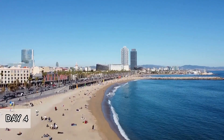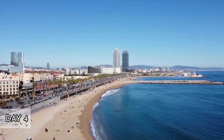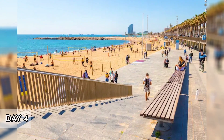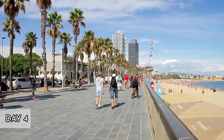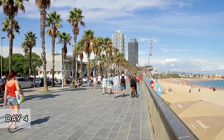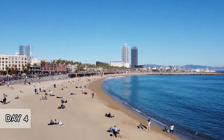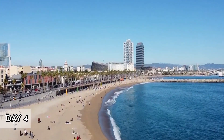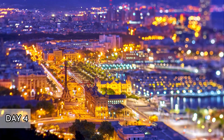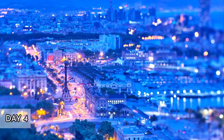The promenade along the beach is perfect for leisurely strolls or cycling, offering stunning views of the Mediterranean Sea and the city skyline. Visitors can engage in various activities such as beach volleyball, paddleboarding, and even surfing. Especially during the summer months, the beach gets quite crowded, creating a festive atmosphere. However, it's important to keep an eye on personal belongings, as crowded areas can attract pickpockets. Overall, Barceloneta and its beach are must-visit destinations for anyone exploring Barcelona, offering a perfect blend of relaxation, culture, and seaside fun.